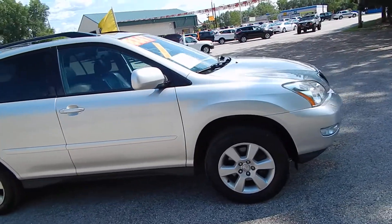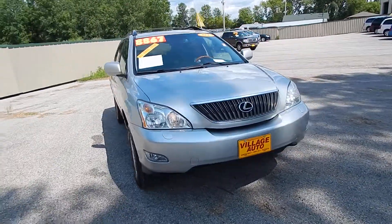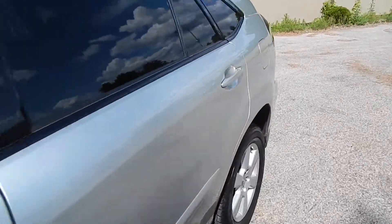Very well maintained luxury SUV. This one does come equipped with a 3.3 liter V6 along with the automatic transmission. Great deal for only $8,867.